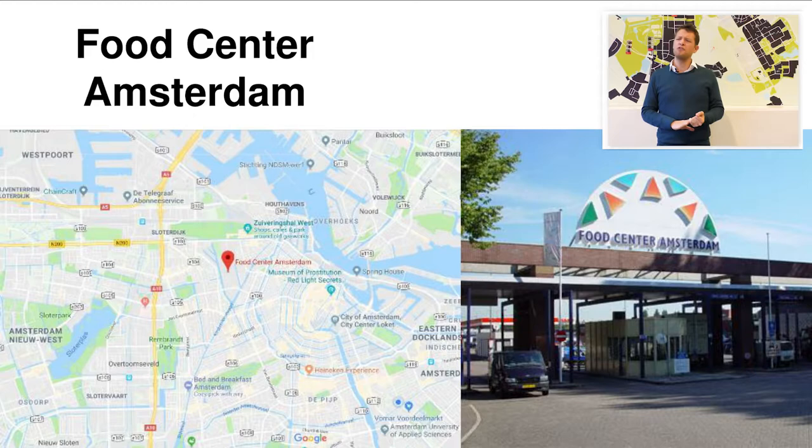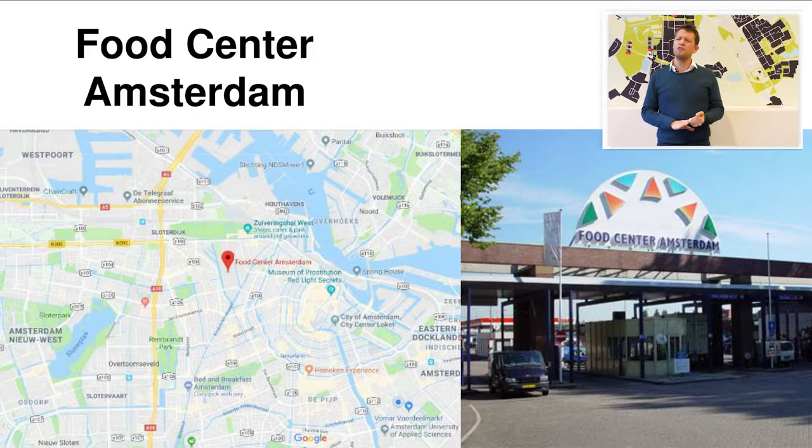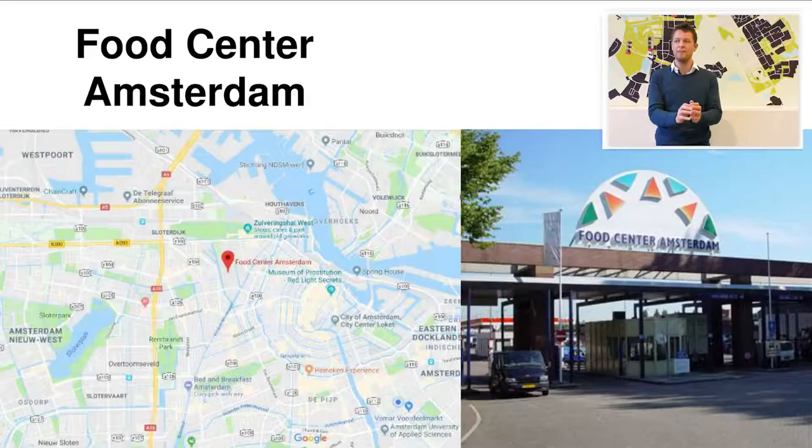The Food Center Amsterdam is a very interesting concept. Amsterdam has got a very rich restaurant and culinary industry — about 4,000 restaurants and this number is still increasing. The Food Center of Amsterdam is like a food market for the restaurant sector. It has a central location in Amsterdam, all the food producers bring their goods to this food center, and from there it functions like an open market where the restaurants buy their goods.